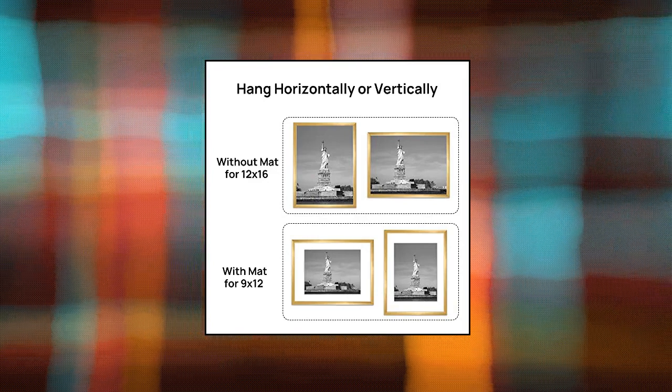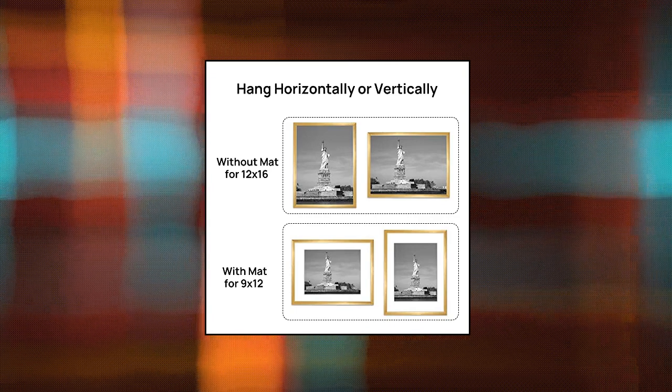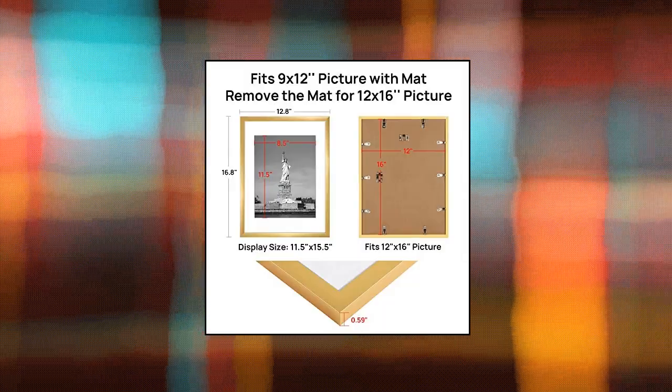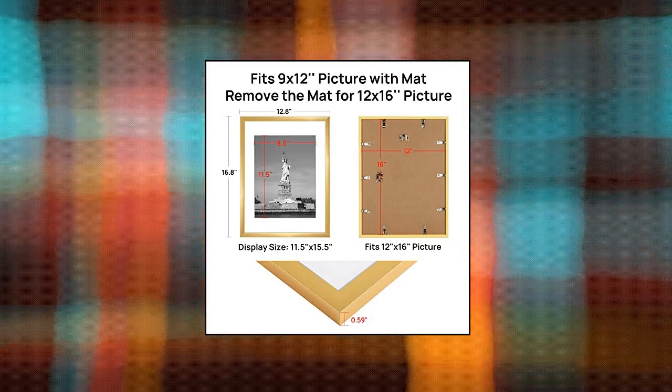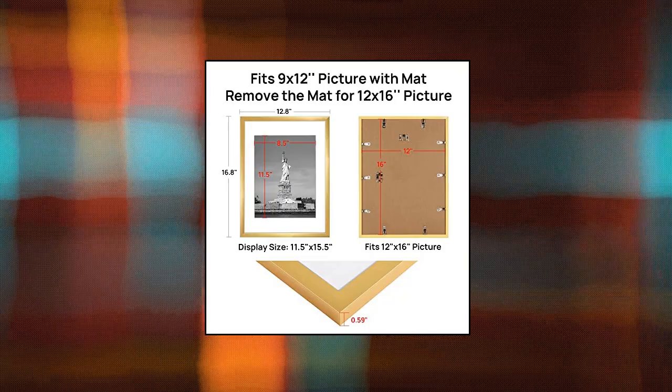Easy to install — don't worry about your strength. This poster frame designed with spring-type action is easy to remove the backing, and can be hung horizontally or vertically. Ideal gift: this 12 by 16 frame pairs well with family photos, events, Christmas, anniversary, wedding.